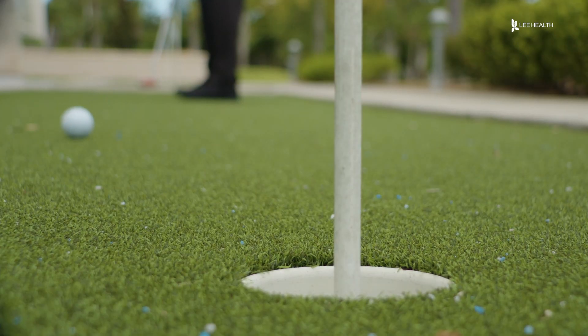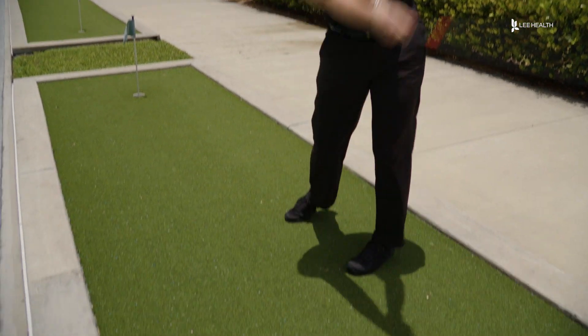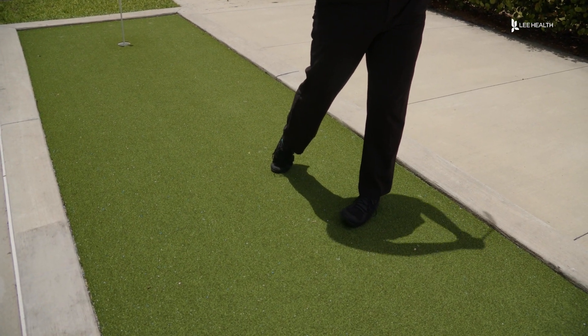Lee Health physical therapist Cody Marfizo has his Titleist Performance Institute certification. He works with golfers who are recovering from injury. We look for restrictions and weaknesses that may be inhibiting the golf swing. It should be a very fluid motion, but a lot of times when you have these restrictions and weaknesses, it's not as fluid.